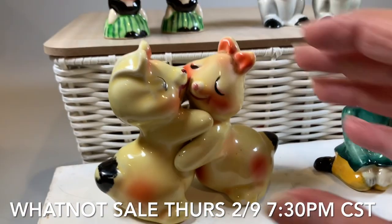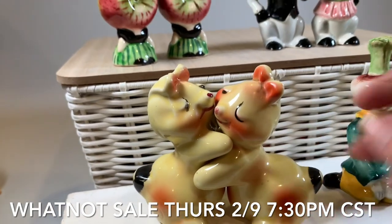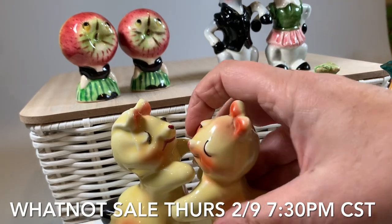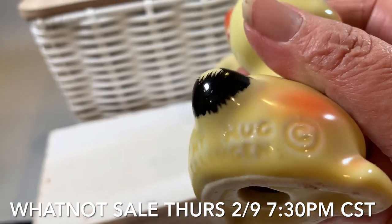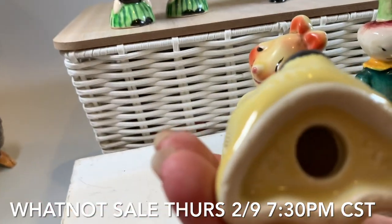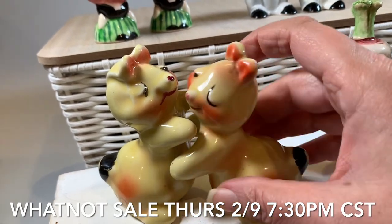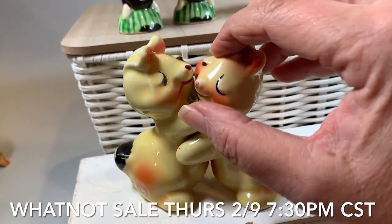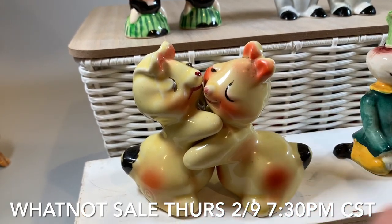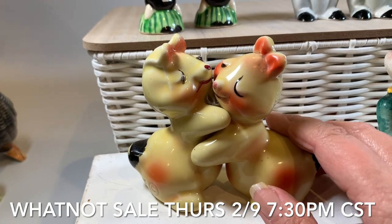This little pair wins the cutesy award in my book. They are like little snuggle bunnies, little love bunnies. They have the name on there: Bunny Hug. And they're by Tellinger — T-E-L-L-I-N-G-E-R. Very cute. These actually have quite a bit of weight to them — they're the only pair that weigh like a pound by the time you add the packing and shipping materials. There's a little bit of dirt here that I'll get off. If you think you'll be interested in more than one pair, we might run these more towards the end of the sale.